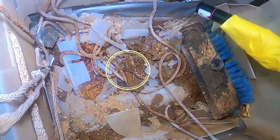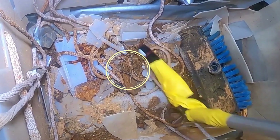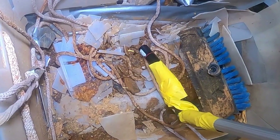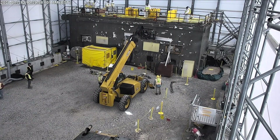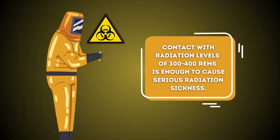Small but mighty. Crews recently removed a highly radioactive piece of metal the size of a paper clip. The wire was found in an old hot cell at Oak Ridge National Laboratory with a 4,500 REM per hour reading on contact.